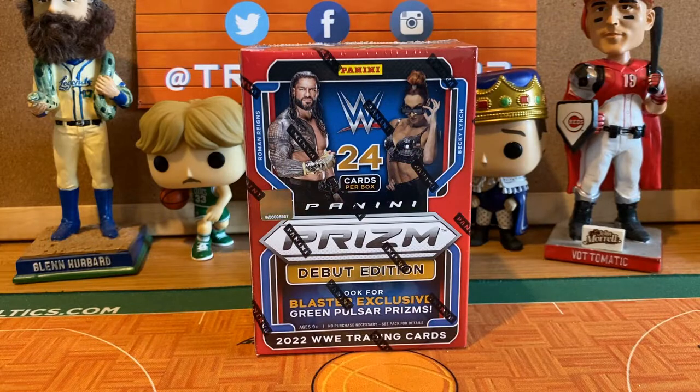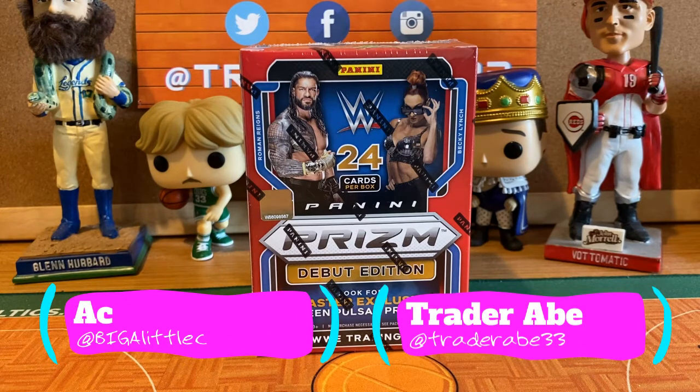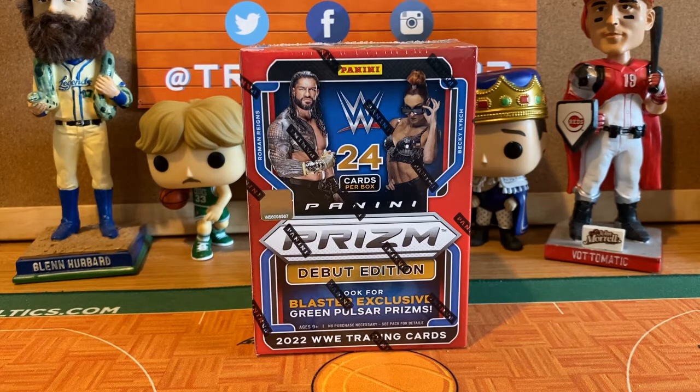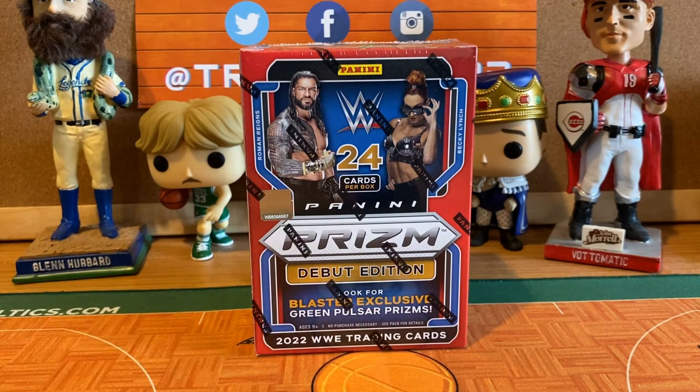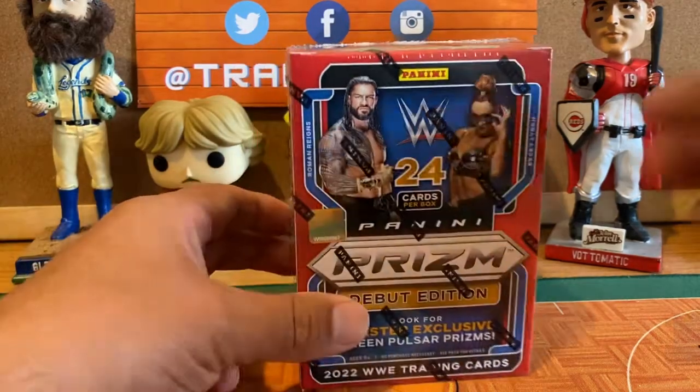Hey guys, we're back at Trader Abe Sports Cards and Collectibles. What's up y'all, Trader Abe and AC with a new product preview — a first look for us at 2022 WWE Prism from Panini. This is a blaster box, the debut edition of Panini Prism WWE, and we're pretty excited to see what's in there.